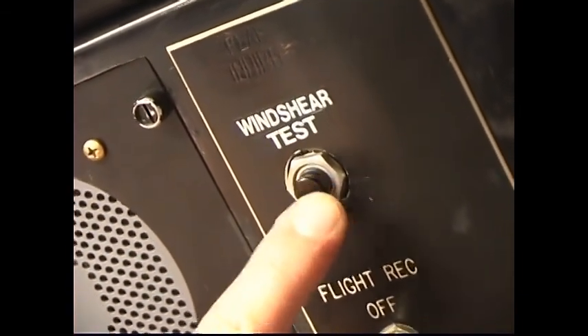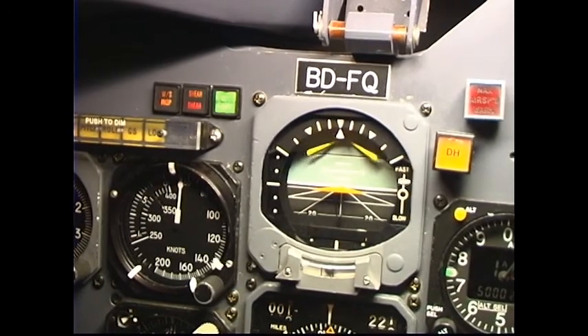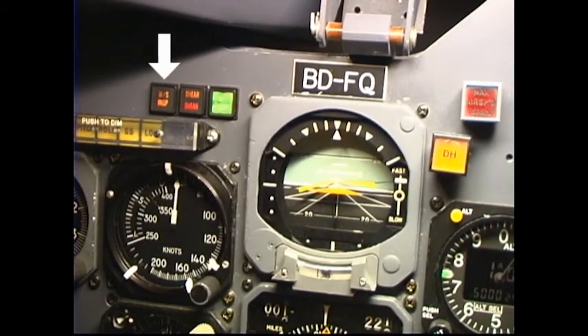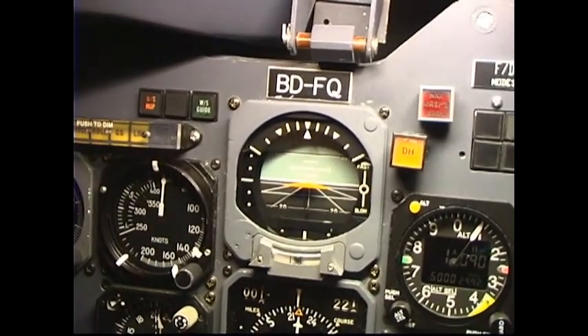Proper indications are: glide slope, pull up, windshear, windshear guidance. Amber WS in-op, amber caution shear, red warning shear, and green WS guide enunciators illuminated on both flight instrument panels. Speed command displays fast indication on both ADIs. Flight director steering bars are displayed on both ADIs and indicate up and left guidance. Steering bars will automatically stow 30 seconds after start of test unless manually deselected sooner. Note: manual deselection is accomplished by pressing the green WS guide enunciator switch or switches. Pressing one switch affects only its associated flight director.